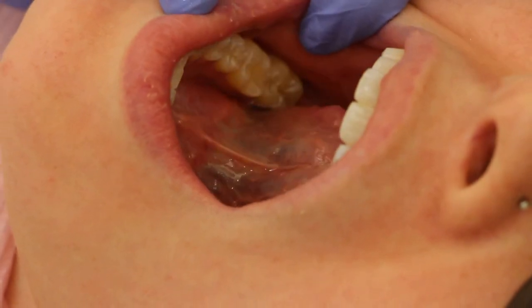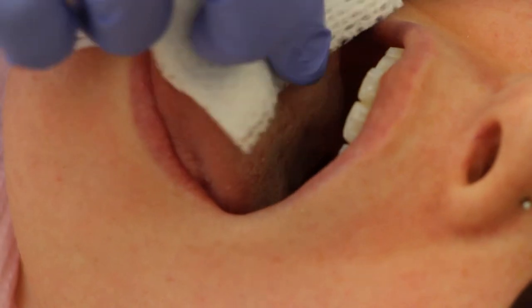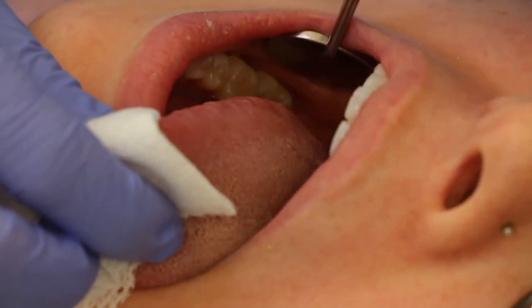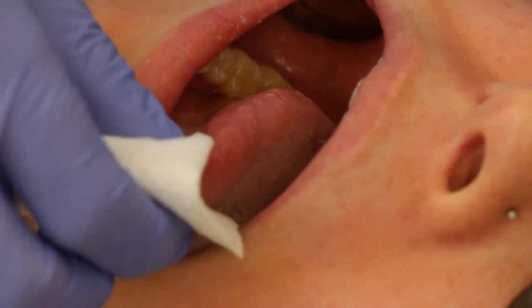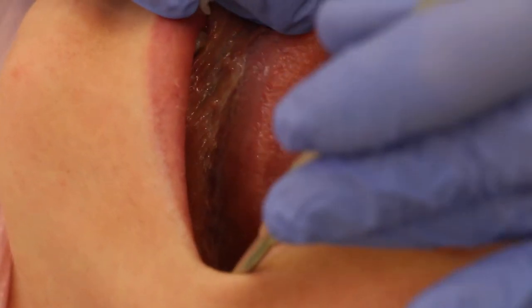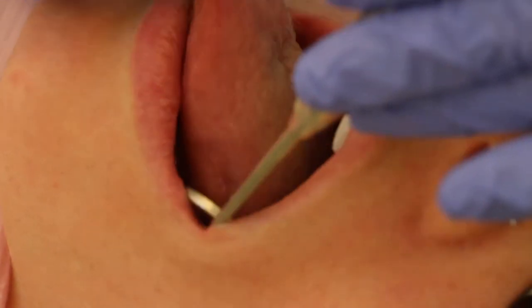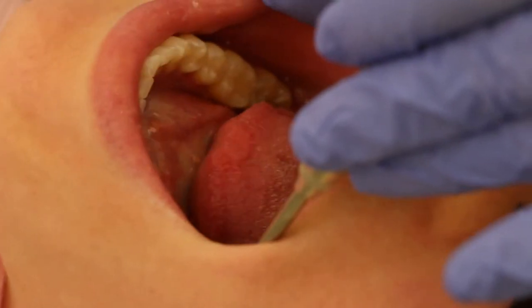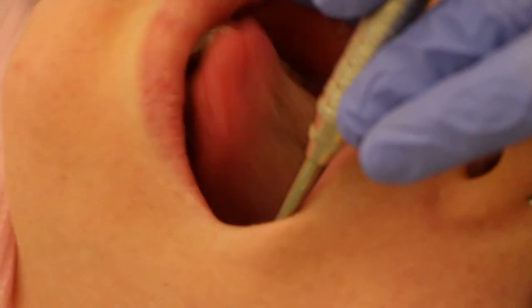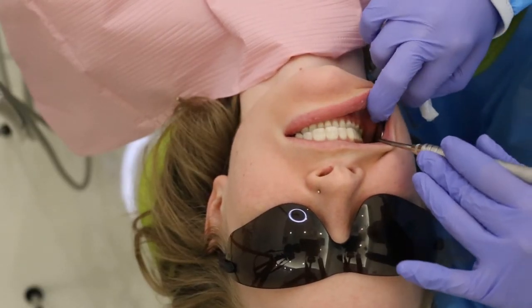We're then going to follow up by checking the tongue. I'm going to have her stick her tongue out and I'm going to grab onto it with my two-by-two gauze. It's really, really important to check right here on the back under your tongue — that's the number one site for oral cancer. So it's super important to make sure that your dentist is checking that out and making sure there's nothing weird or discolored underneath. Finally, I'm going to have you open nice and big and say 'ah' to make sure there's nothing going on in the back of your mouth, then close and bite so we can check your teeth and how they come together.